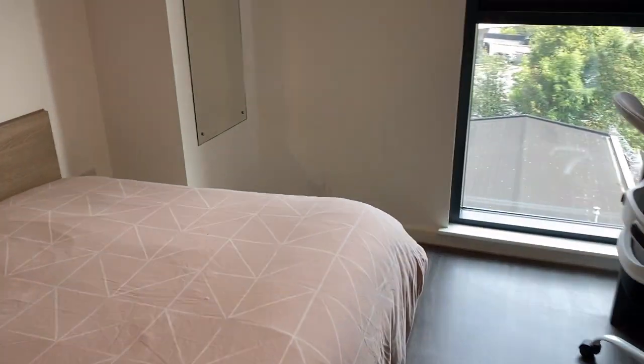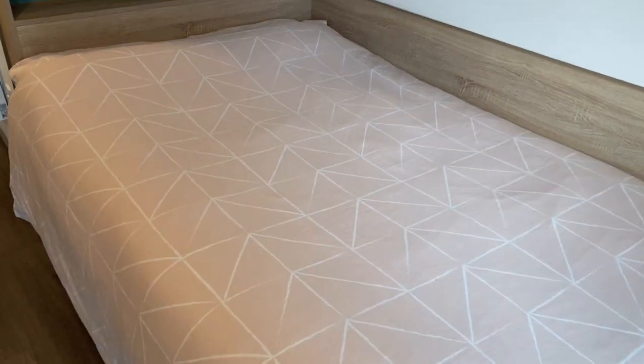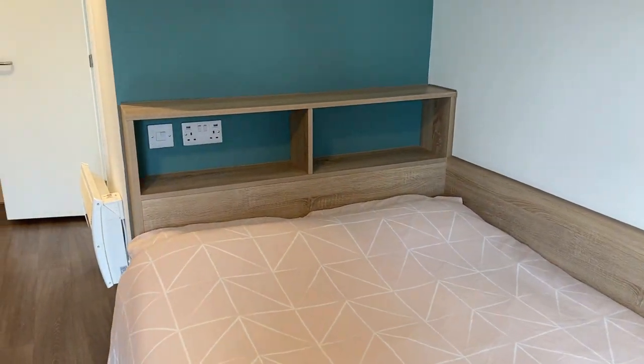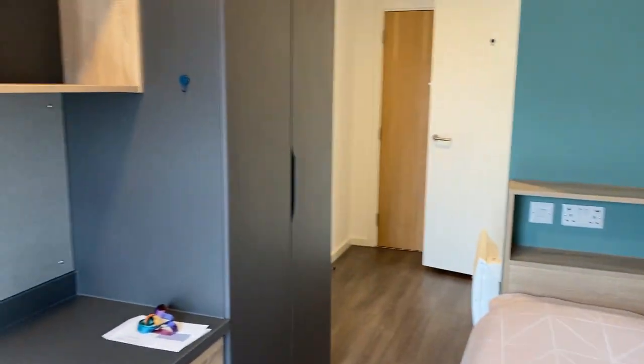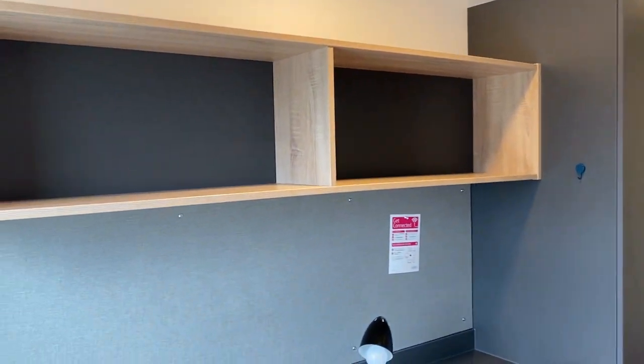Here's the bed. It's a double bed, which I think is the smaller double bed size. Plugs up top. A shelf. There's a cabinet. Some more shelves.